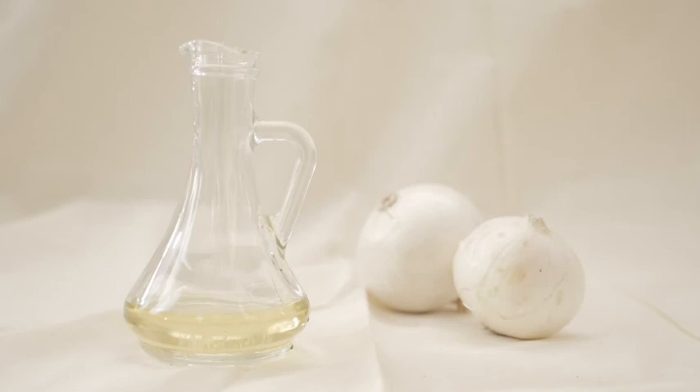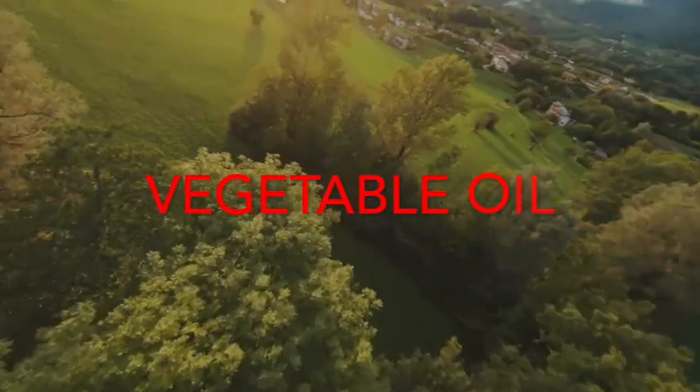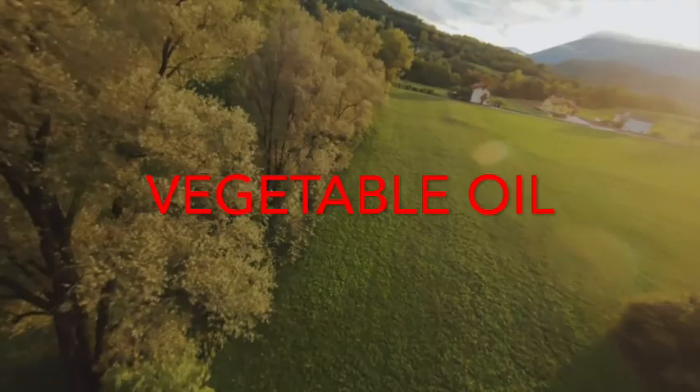Lastly, the most common name palm oil is disguised under is vegetable oil, so if a product includes this ingredient, it probably has palm oil in it.